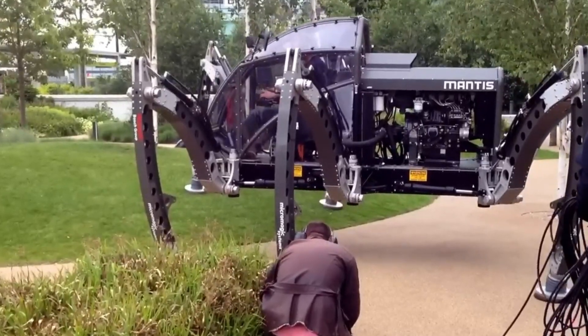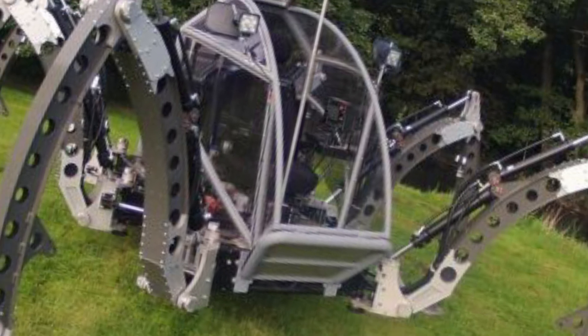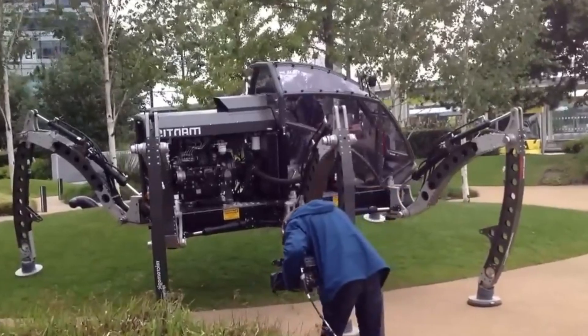Whether navigating challenging terrain or executing precise movements, this machine sets a new benchmark in robotic innovation, with its future filled with exciting possibilities.